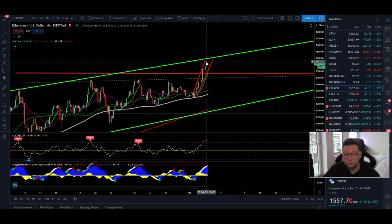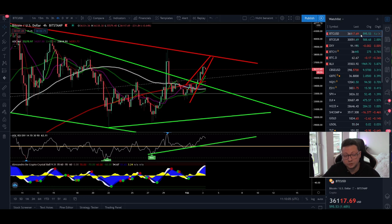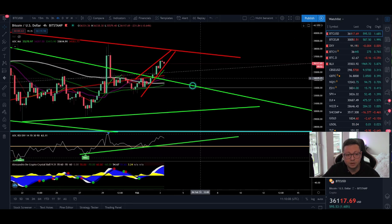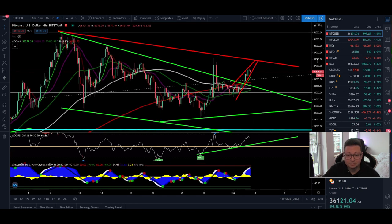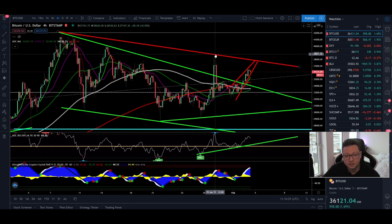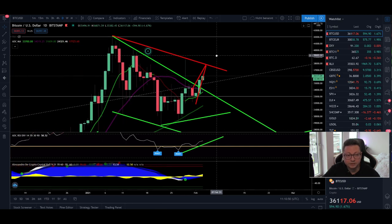Both Ethereum and Bitcoin, despite looking bullish, have short-term warning signs suggesting one last leg to the downside to retest important supports before the big breakout higher. We are not completely out of the woods yet. Especially if we create a lower high in the four-hour time frame, that would not be a good sign. It's very important that with the next leg down we see a big bounce and create higher highs in the four-hour time frame, and eventually in the daily time frame as well.